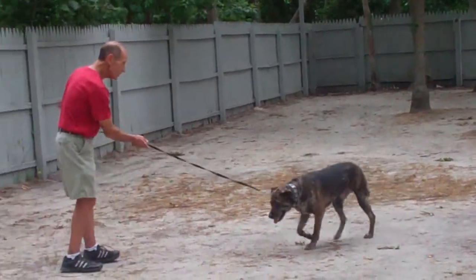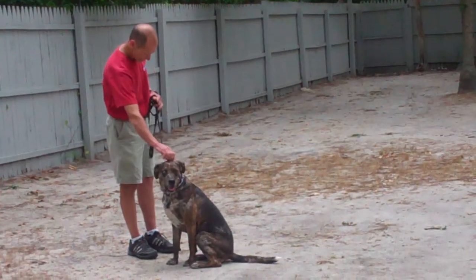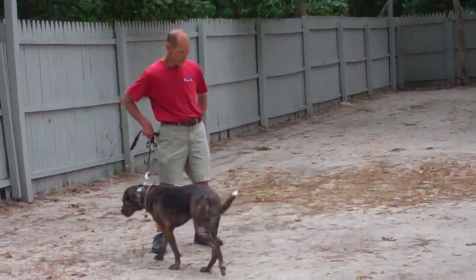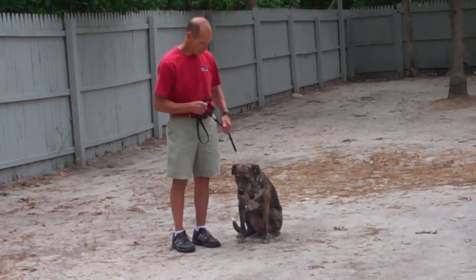You're going to call Missy in using her name. She should come in and sit nicely in front of you. It's important to make sure she sits to prevent her from jumping up on yourself and guests. We then turn her to heel position by heeling her around the back of you, returning her to your left-hand side, making sure she sits nicely, waiting for her next command.